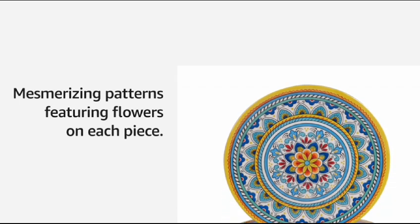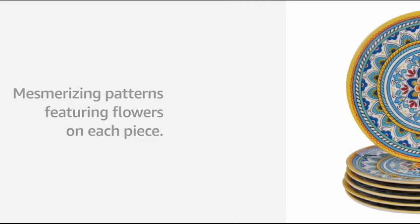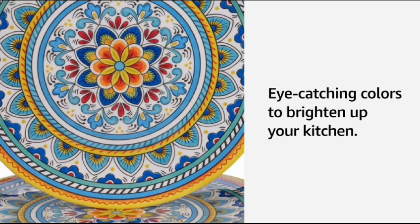It is available in different colors — it's a beautiful, amazing product. You have platters as well in which you can serve different kinds of sauces and salads. You can also see mesmerizing patterns featuring flowers on each piece. It's a lovely dinner set for occasions and casual dinners alike. Its eye-catching colors brighten up your kitchen, and everyone who comes to your home will appreciate your choice.